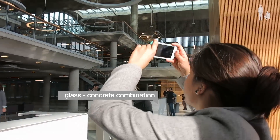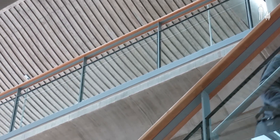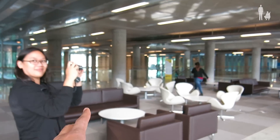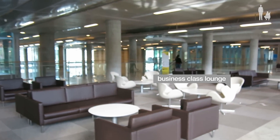I really like the combination of glass and concrete. It looks unfinished, but it's a new trend. You have an open area, and everything is transparent so you can see what is going on on the other side — so there is no cheating in the office. This area is too fancy for just chilling out. No one is sitting here — it's like a business class lounge at the airport.